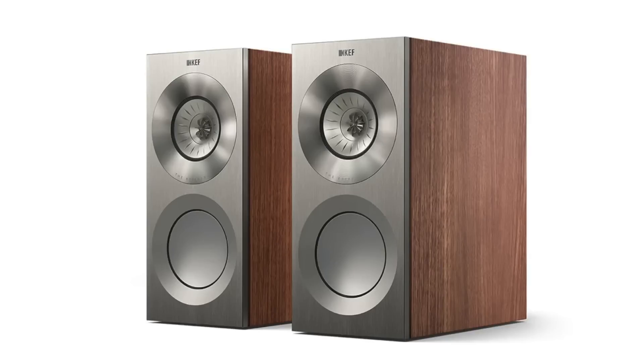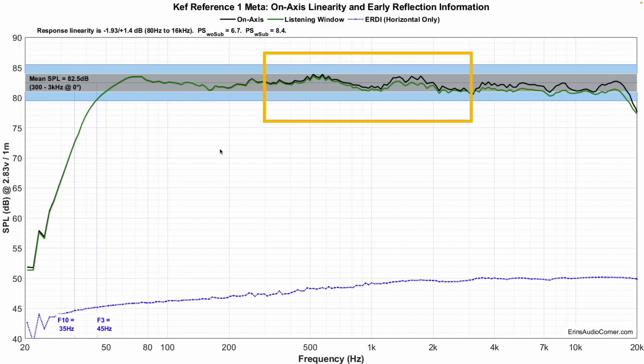Here's an example — the KEF Reference One Meta that I reviewed a few months back. The dashed line is the average sensitivity over 300 Hz to 3 kHz at zero degrees on-axis. This orange box highlights the 300 Hz to 3 kHz region, and you can see the dashed line rides right in between it. The average sensitivity for this speaker is 82.5 dB. It's pretty linear out of the box, so from about 80 Hz to 16 kHz it pretty much stays right along 82 to 83 dB.